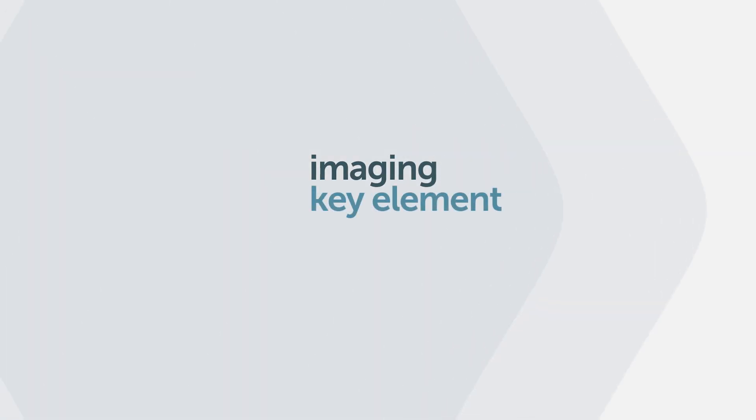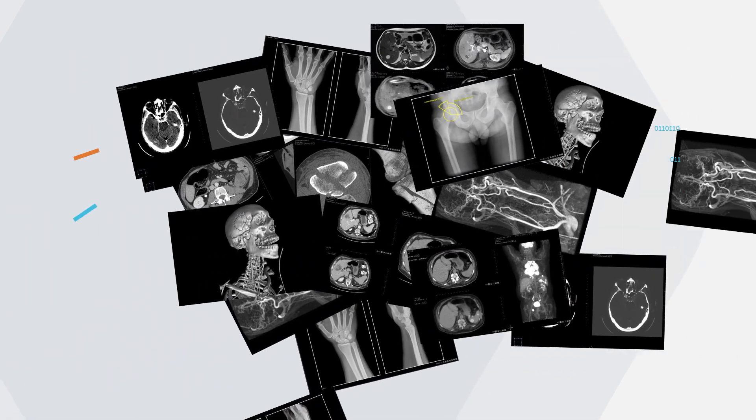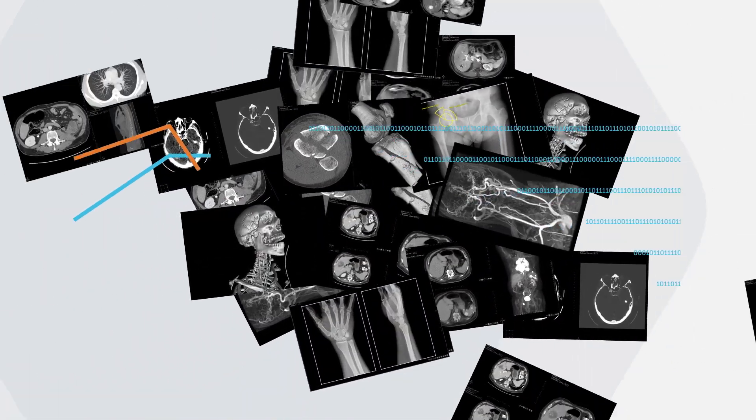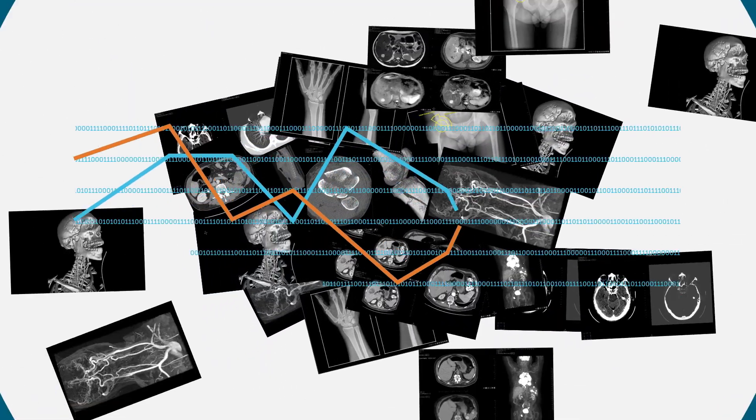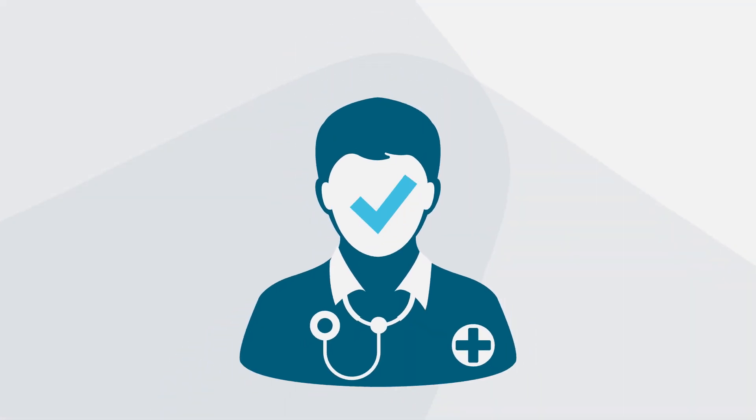Imaging is a key element in patients' healthcare. Millions of images to be analyzed. Billions of data from multiple sources to be processed and reconciliated. Each time there is one patient, one healthcare professional, and only a few seconds to come up with the right decision.